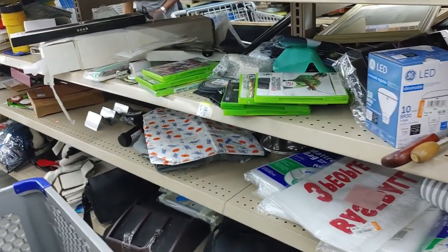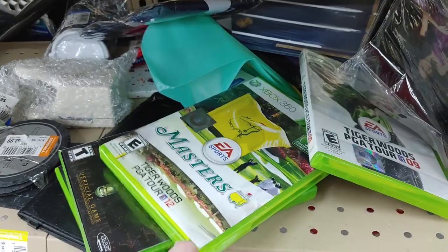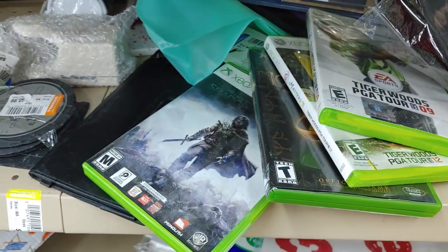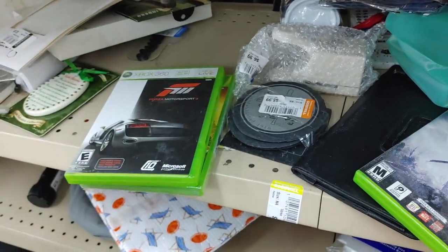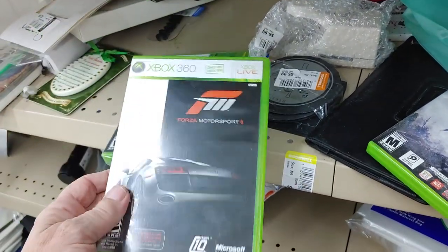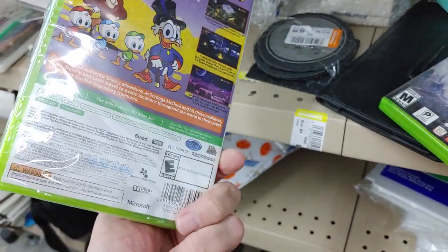On this row I found seven Xbox games. You guys know I don't look for Xbox games — Xbox games find me! I passed on four but took three: Lego Lord of the Rings, Forza Motorsport 3, and DuckTales. They only go for $10 or $12, but at this store they're only charging $1.98 per game.